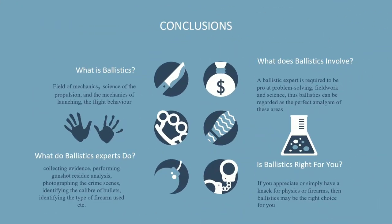To conclude, ballistics is a field of mechanics concerning itself with the science of propulsion, the mechanics of launching, and the flight and behavior of the impact of projectiles. If criminology interests you and you appreciate or have a knack for physics or firearms, forensics might just be for you. Thank you guys for watching this video. Don't forget to hit the like and subscribe button, and share this video with your friends to help dismantle the confusion around science. Take care and see you in the next video.